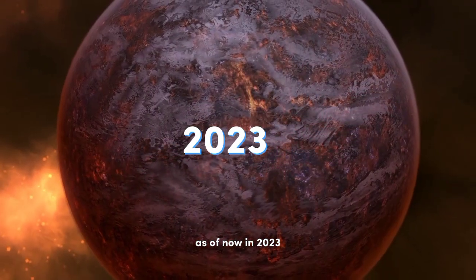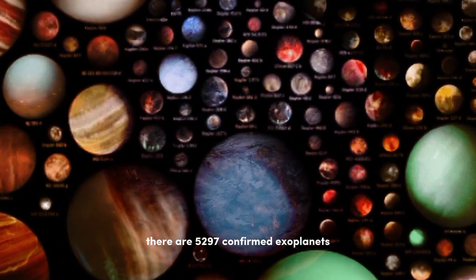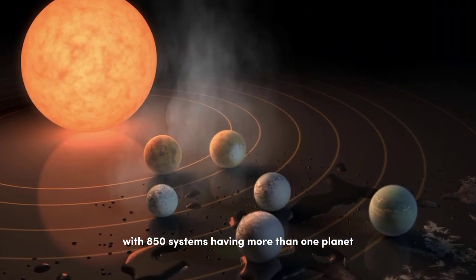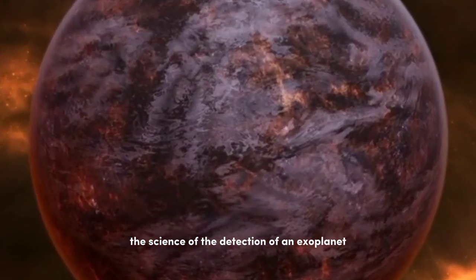As of now in 2023, there are 5,297 confirmed exoplanets in 3,904 planetary systems, with 850 systems having more than one planet. Now let's get to know the science of the detection of an exoplanet.